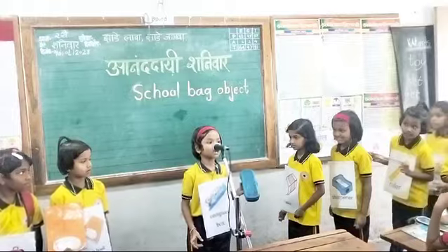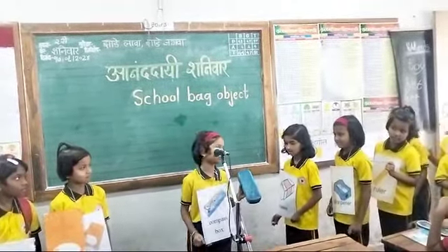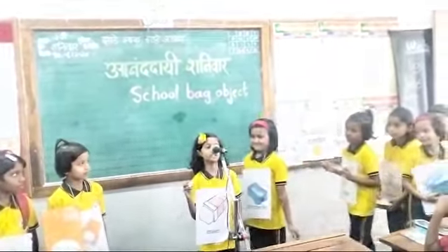I am a compass. The compass color is blue. The compass is very useful. I am very useful.